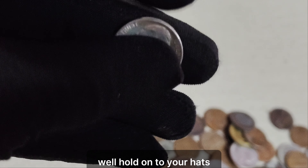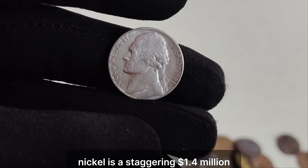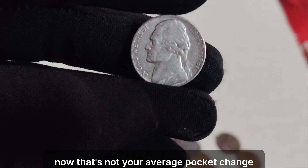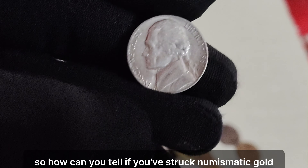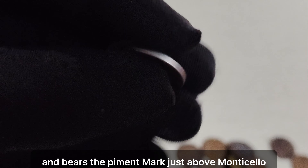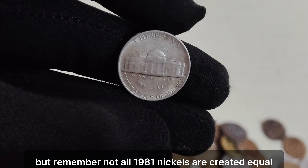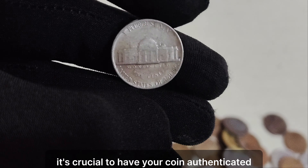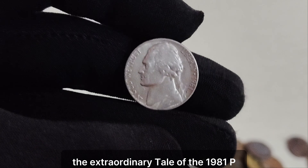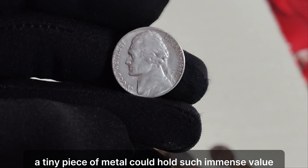Its scarcity, combined with its historical significance, makes it highly sought after by collectors and enthusiasts alike. But just how valuable is the 1981 P Jefferson nickel? Brace yourselves — the current market value for a single 1981 P nickel is a staggering $1.4 million. That's not your average pocket change. So how can you tell if you've struck numismatic gold? Look closely at the date — if it reads 1981 and bears the P mint mark just above Monticello, congratulations, you may be holding a fortune. But remember, not all 1981 nickels are created equal. It's crucial to have your coin authenticated by a professional to ensure its authenticity and value. Who would have thought that a tiny piece of metal could hold such immense value and historical significance?